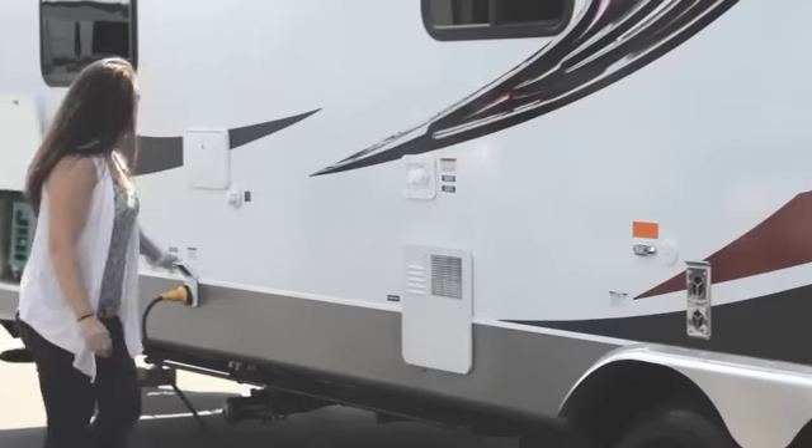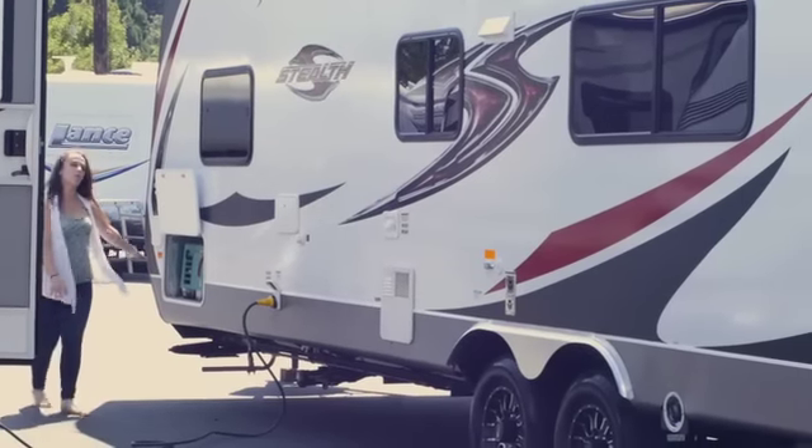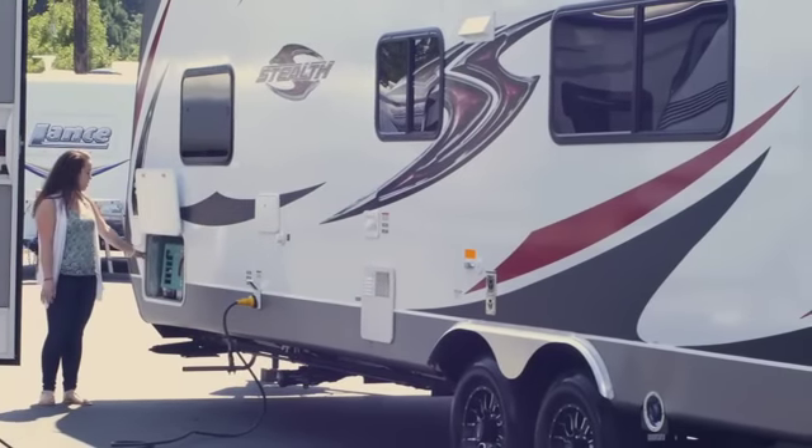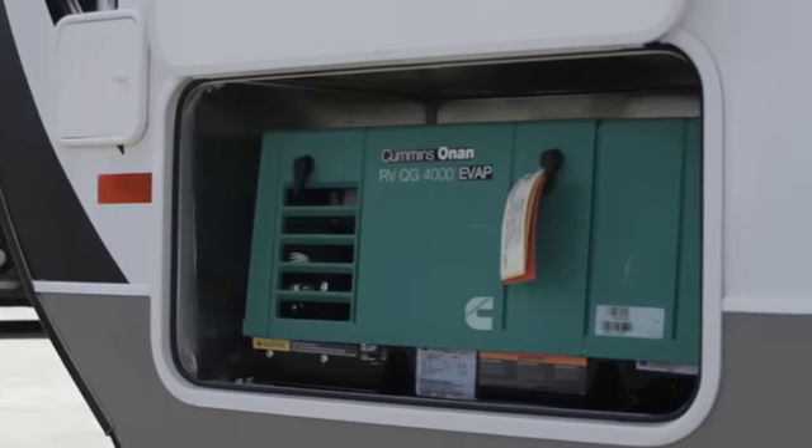There are water connections down here, sewer connection here, an outside shower, and the onboard generator right here, which is a Cummins-Onan 4.0 — a bigger generator, which is nice and helps you with dry camping.